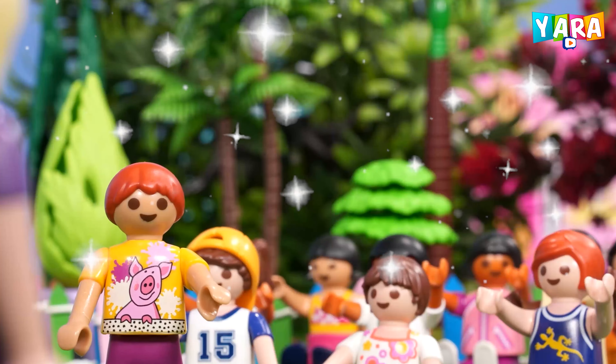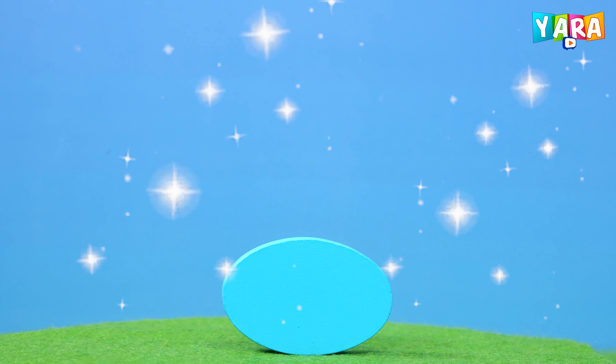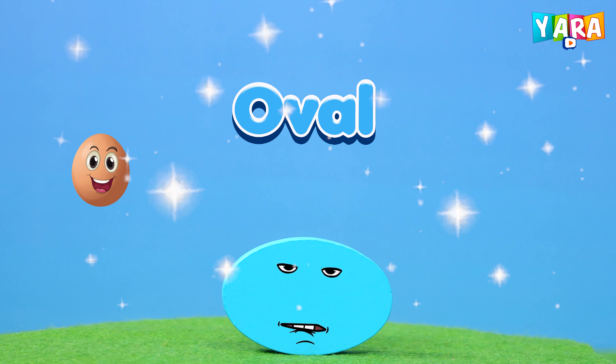This is an ellipse. Blue colored ellipse. Ellipse is oval.